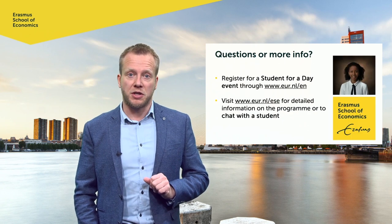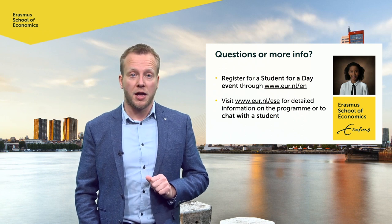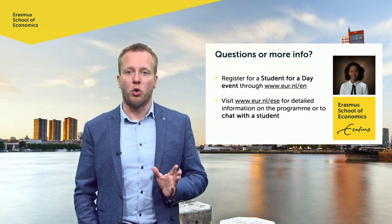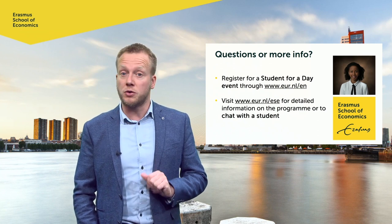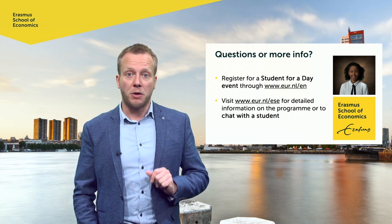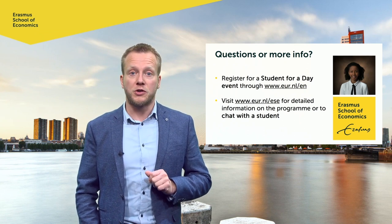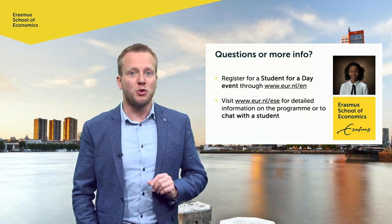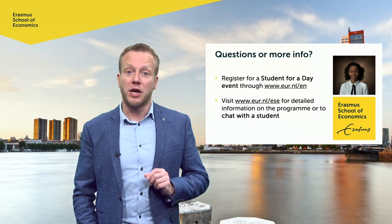Did this video raise your interest in the program Econometrics and Operations Research, and do you want to know more? Please visit our website for more information, or to chat with one of our students. Or join the student for a day, to learn more about the experience of our students, to follow a lecture, and to work on an assignment. I wish you the best of luck with choosing a program, and hope to welcome you in Rotterdam.